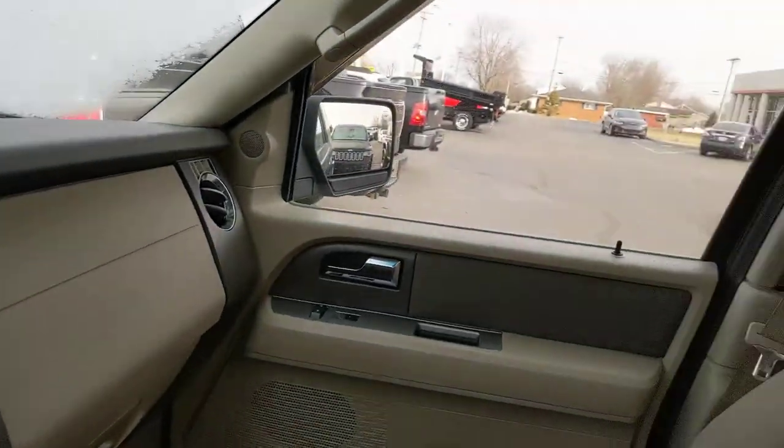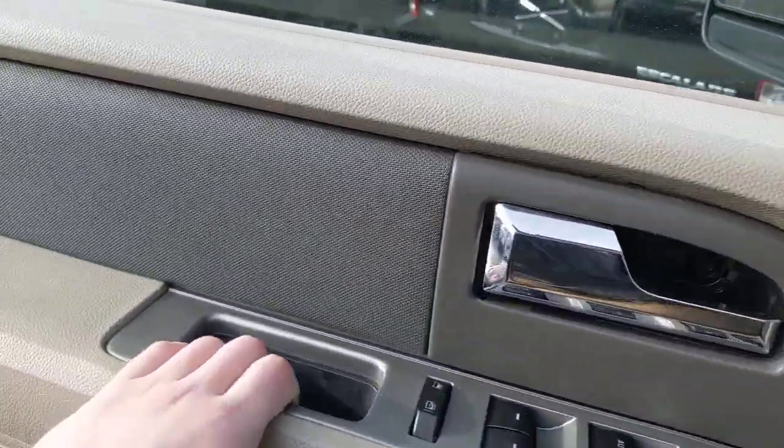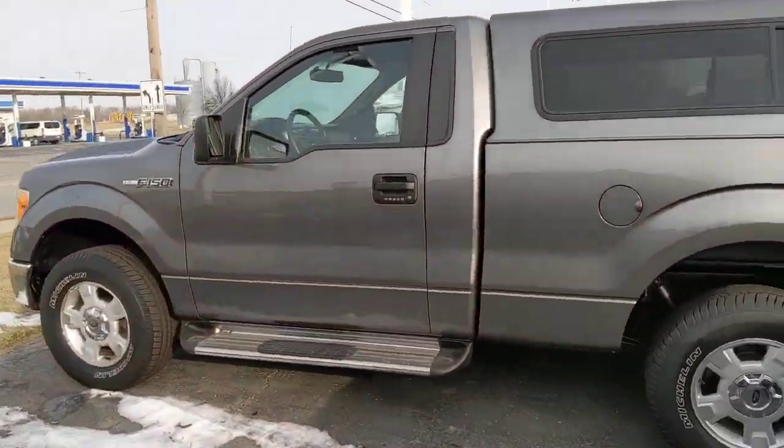If there's anything else I can showcase for you, don't hesitate to reach out. Otherwise, if you're simply in the market for an inexpensive vehicle, we do have plenty of options here on the lot.